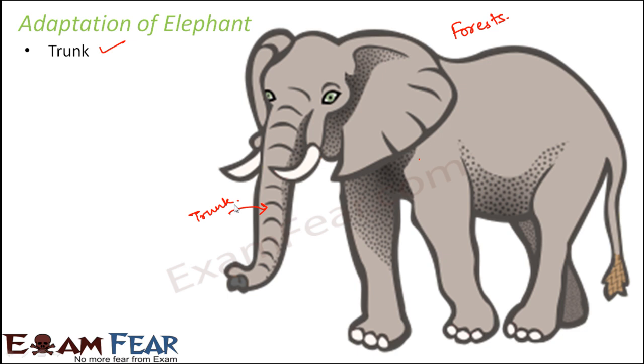Because of their huge size, elephants need their trunk to reach food on the ground as well as food high up in the branches of trees. They generally eat leaves and fruits. The trunk also helps them make sounds to communicate with each other.